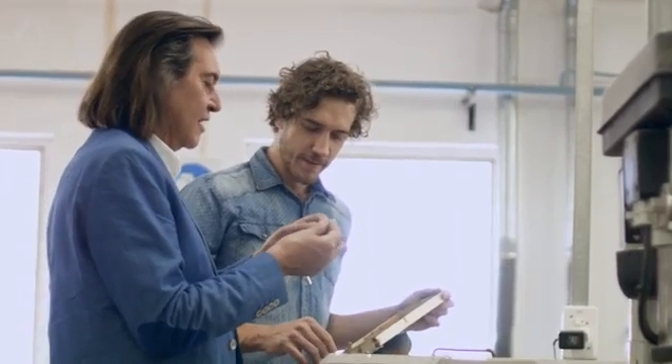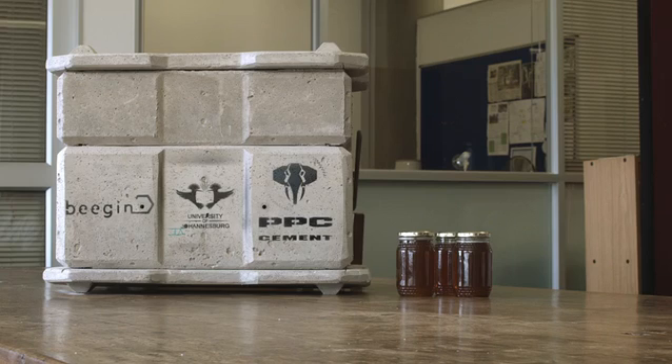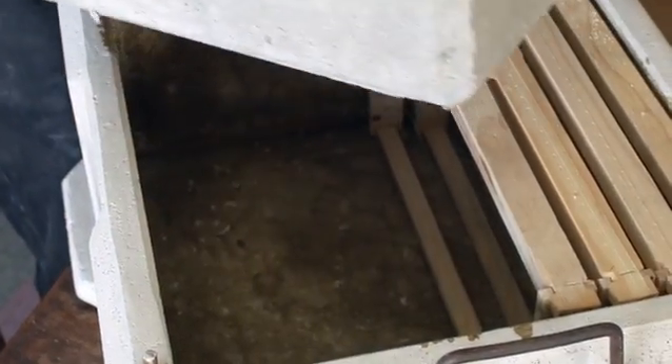My name is Ivan Brown. I'm a student of industrial design at the University of Johannesburg, currently doing my master's. The focus of my master's dissertation is an appropriate beekeeping technology system for emergent beekeepers, of which the concrete beehive is the focal technology.